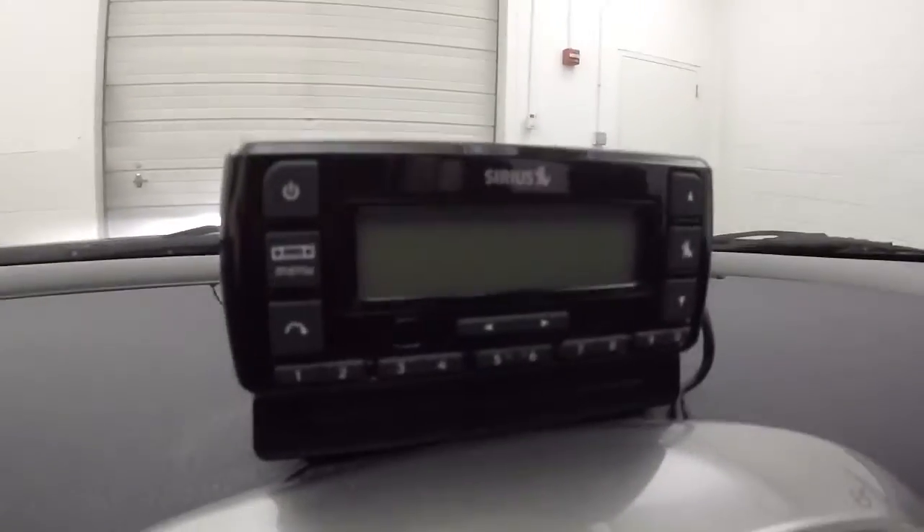It has a Sirius XM added onto it — aftermarket.